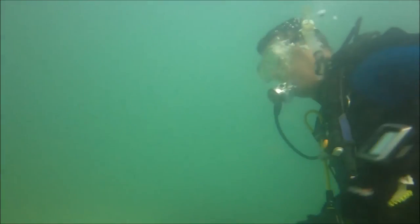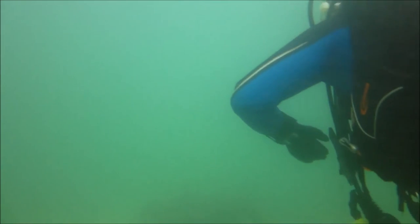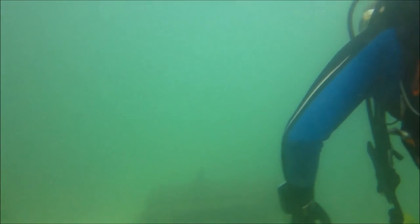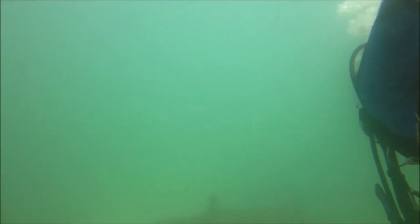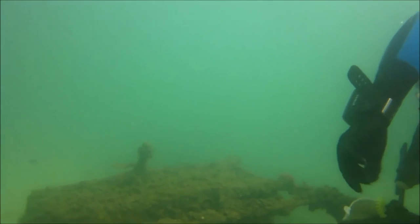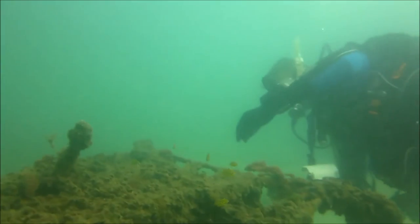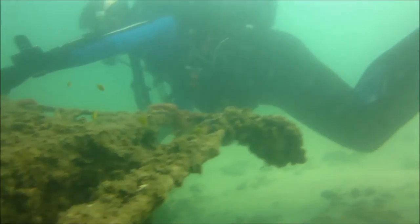I did mention earlier that diving in the Pummerstone Passage is technically classified as muck diving, and it's not just nature's muck that's in there — a lot of humans throw their muck in there too. This is what a supermarket shopping trolley looks like after it's been in the water for quite some time.